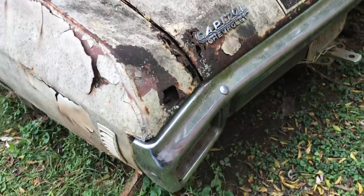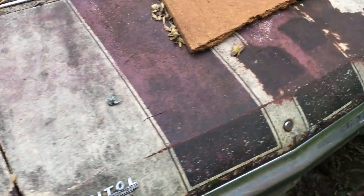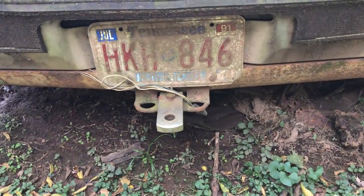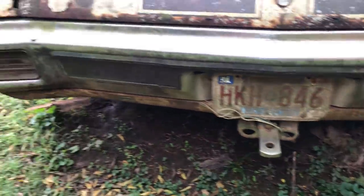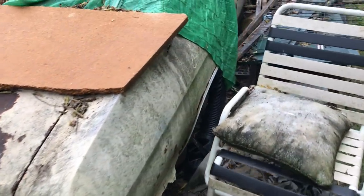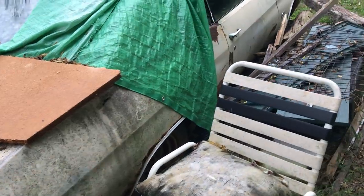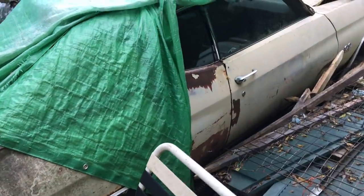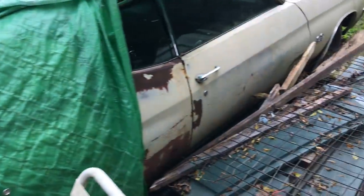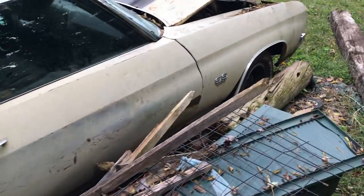It was purchased new at Capital Chevrolet, and I'm just outside of Nashville, Tennessee — that's where Capital Chevrolet was. The license plate reads July 1991, so I'm going to say that's more than likely sometime in 1991 or 1990 when this car was put out here. A lot of rust, the top is in terrible shape.